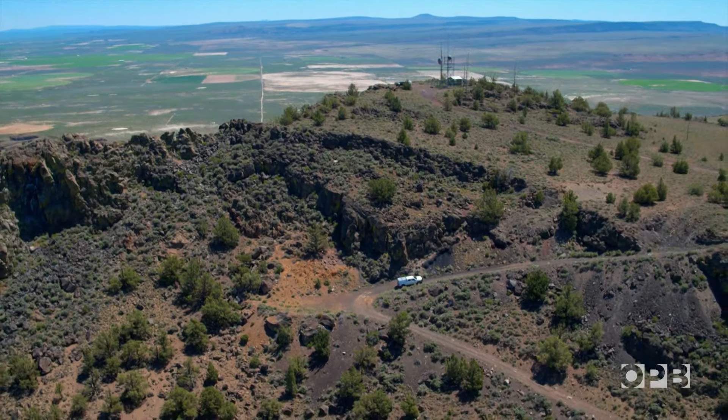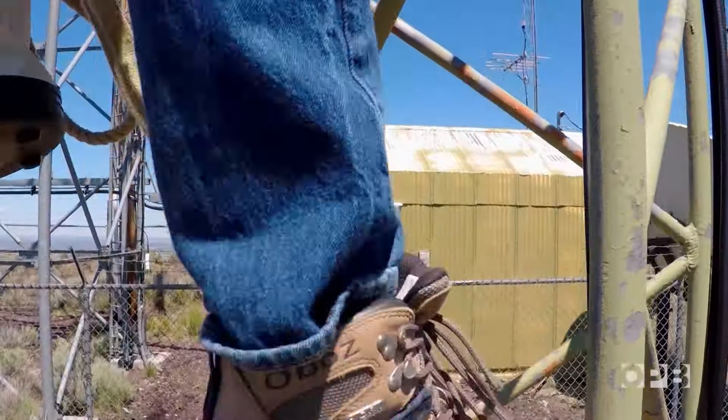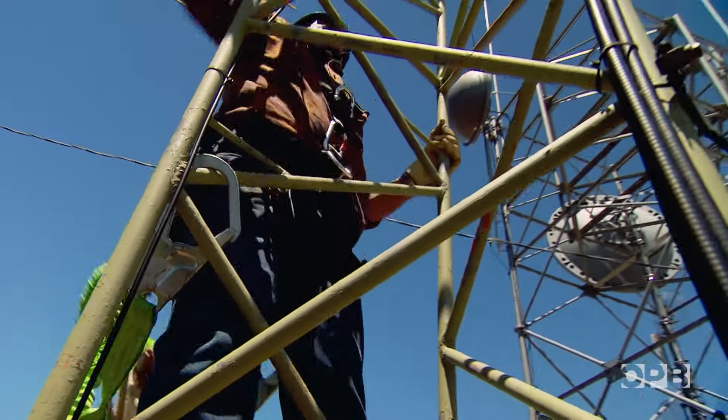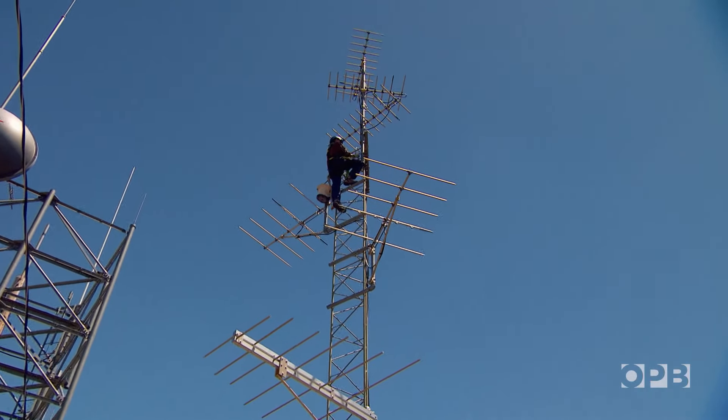Once we get to the site access point from the highway, there are dirt roads typically — sometimes they're pretty much boulder crawling. That's the case here at Table Rock, which serves Silver Lake and Christmas Valley. You never know what you're going to run into when you get to these sites after a long winter, so we'll see what happens.